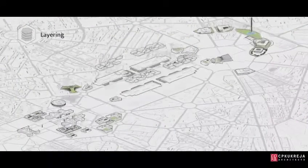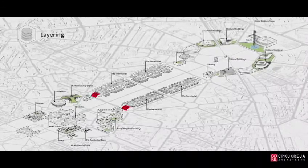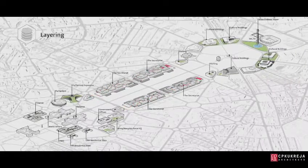Next, by creating two semi-public streets that run between the buildings and sinking the lateral roads, we are able to free the Rajpath of traffic.